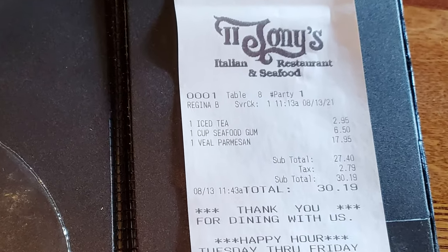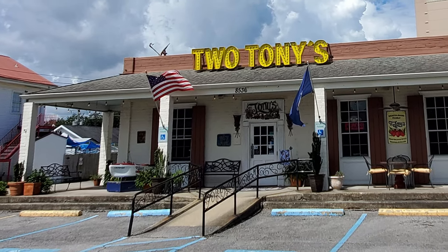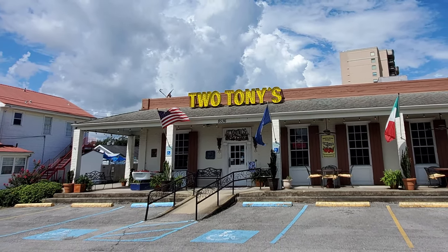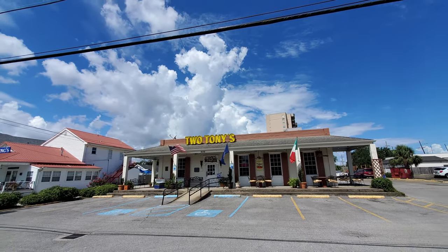The total for my meal was $30.19 before tip. Thanks so much to everybody at Two Tonys for many years of great food. And thanks to all of you out there for tuning in to the Nolajent channel, especially to my Patreons. If you could share this video with any of your friends or contacts, I would really appreciate it. Make sure you tune in next time for more good food, good times, and good people. Thanks for watching — and if you'd just click on the little circle here and subscribe to the Nolajent channel, it would really help me a lot. Thank you.